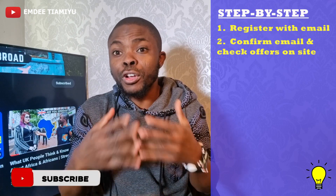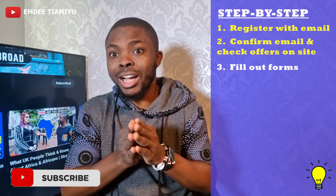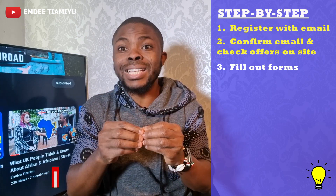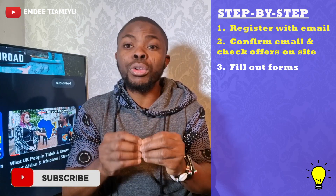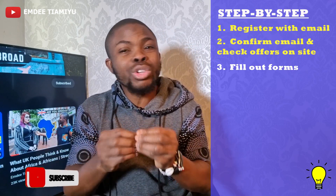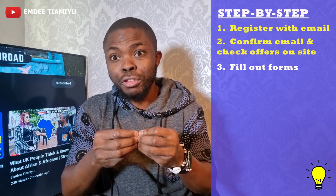Step number three is to fill up the forms. They will ask you how much you want to put into your blocked account depending on what the government requirement is. You put the figures in and it's going to calculate how much that would be in a year, on top of their own extra charges. And then they'll give you a final figure.